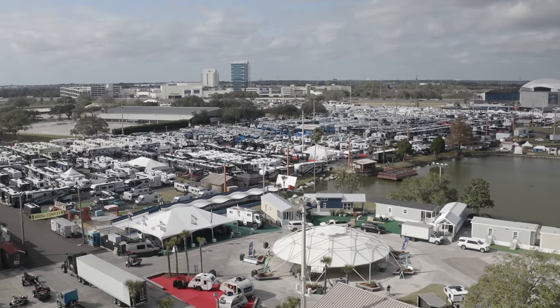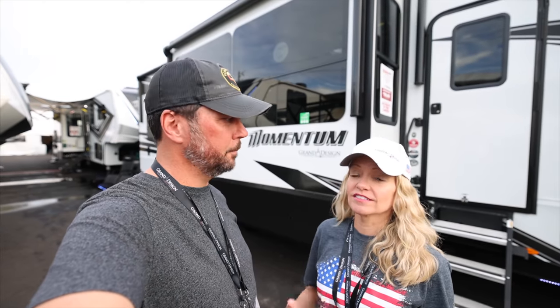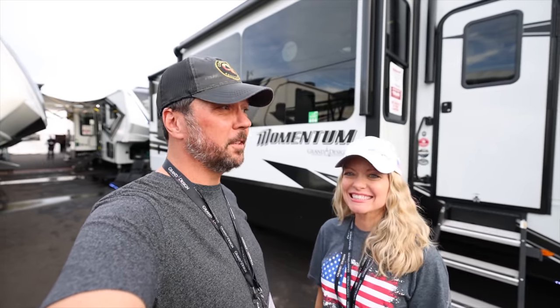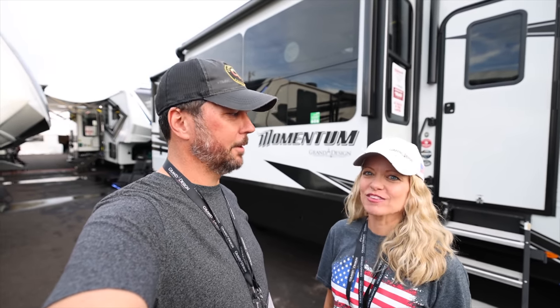We are at the 2022 Florida RV Super Show, and of course we had to make a stop at the Grand Design section. We decided it would be kind of fun for us to take a tour of the 2022 Momentum 397TH, which is the model that we have, and see all of the differences they've done in four years. Math is hard.